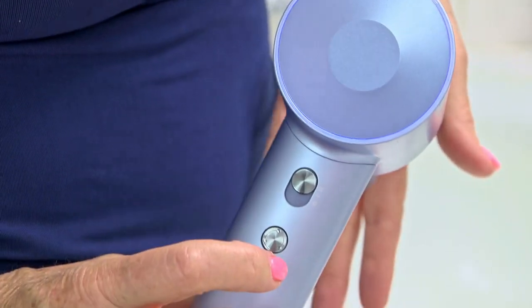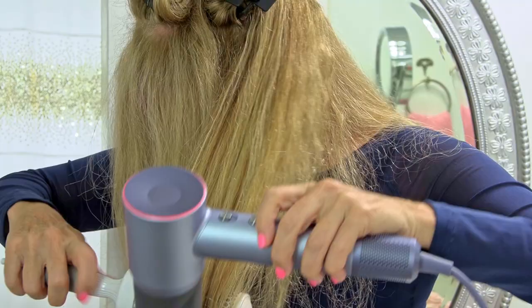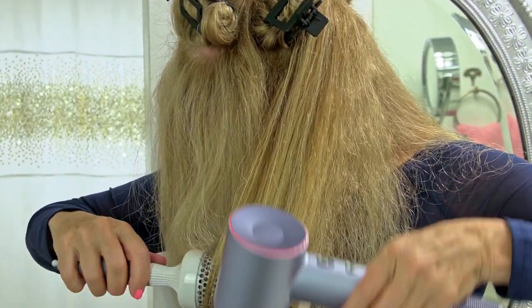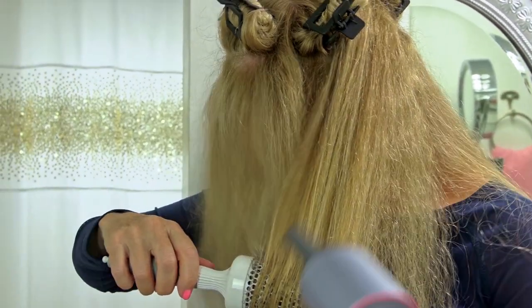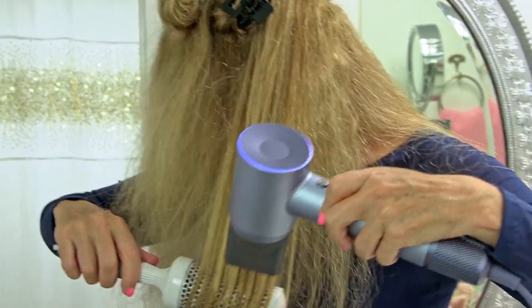The blue setting is cool. When I want a curl, I use the red setting with a round brush to get the curl in my hair. And then after it's dry, I hit the blue setting — the cool air that's going to set that curl.